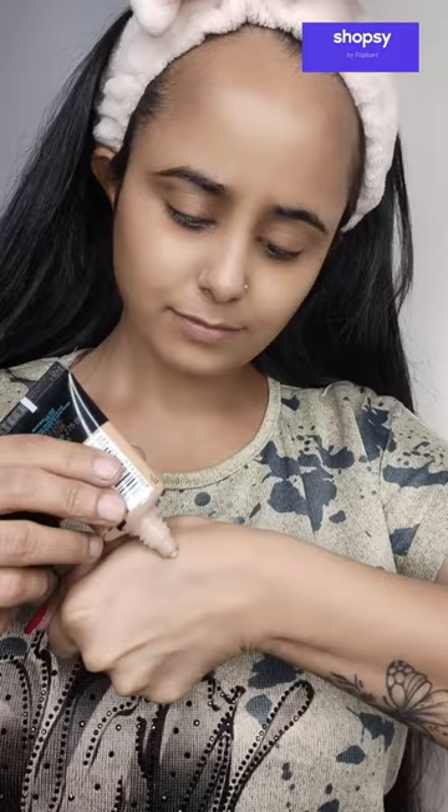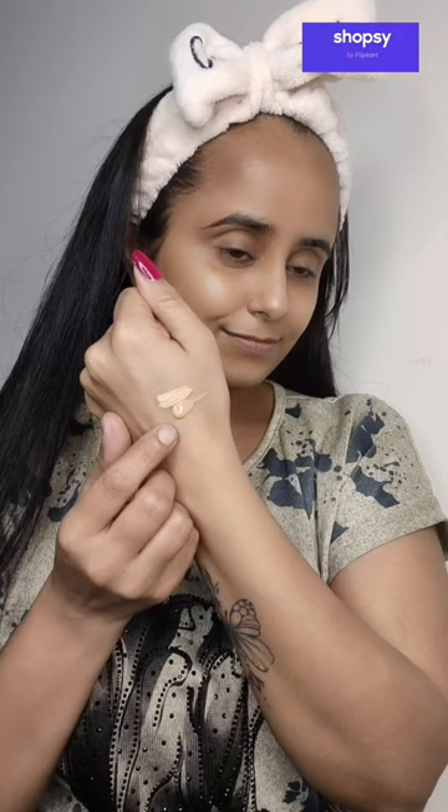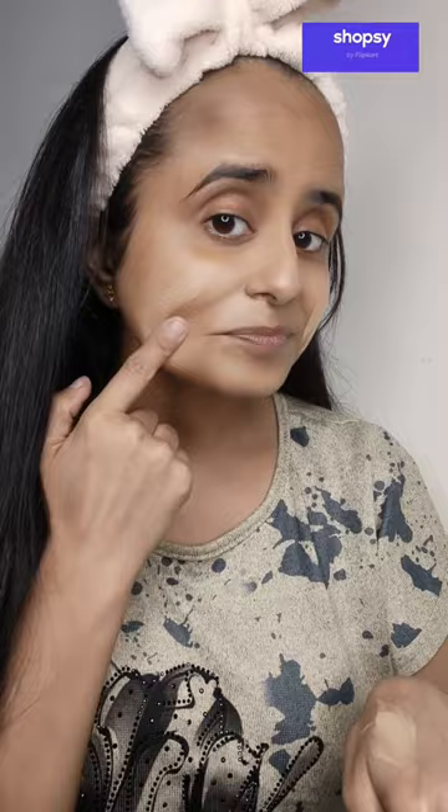Now, I will show you this Maybelline New York Fit Me Matte Poreless Foundation in the shade 310 Sun Beige. You can mix it with your light color foundation or concealer to make your perfect shade. It is just for Rs. 349.